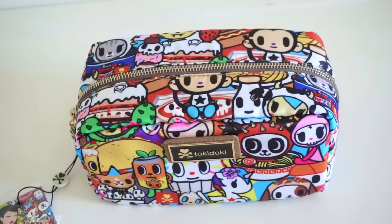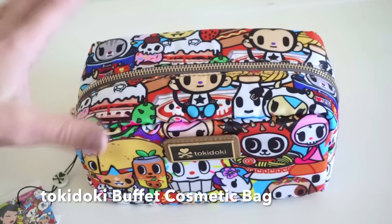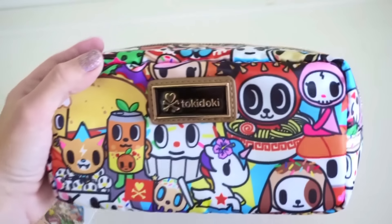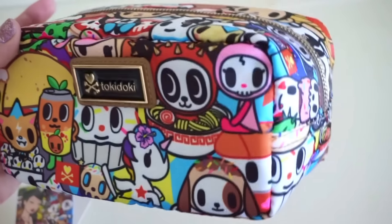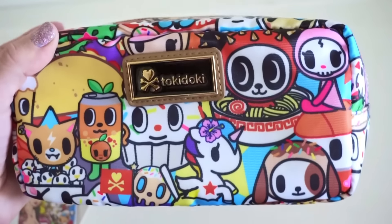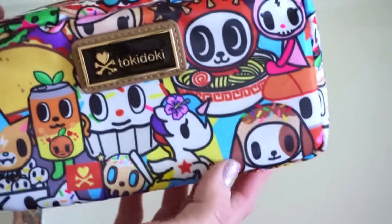So this is a close-up look at the cosmetic bag by Tokidoki in the Buffet print. I just wanted to show you guys a really good look at the print. The colors are super pretty. I've always loved that light blue they put in there — it's the same light blue from Animalini.